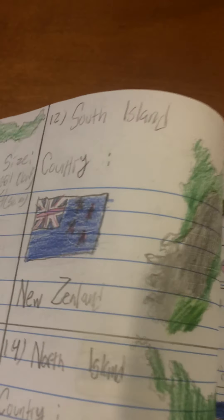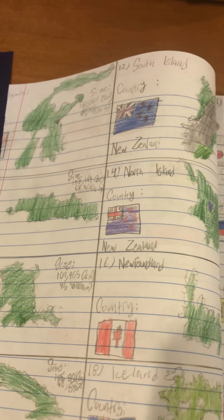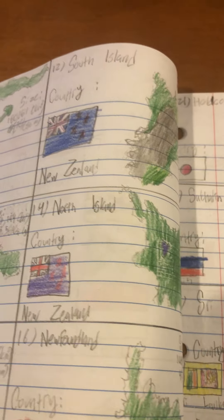Number 12 is the South Island of New Zealand — fewer people live here. I tried to draw the flag of New Zealand; I don't think it looks so good. Number 13 is Java, which contains the capital of Indonesia, Jakarta. Number 14 is another New Zealand island — the North Island, which contains the capital Wellington, not Auckland.